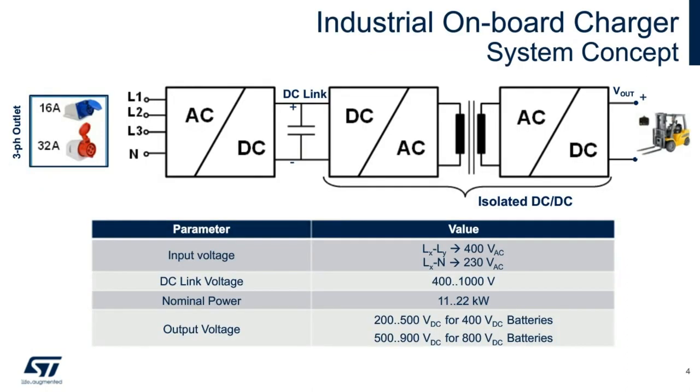Here's the typical application of an industrial charger. Multi-phase AC is converted to a high-voltage DC-linked bus and then isolated through a DC-to-DC stage to charge large battery banks for industrial equipment. Nominal power can be as high as 22 kilowatts and output voltage anywhere from 400 volts to 800 volts DC, depending on the battery configuration. Considering the huge energy storage capacity of these battery banks, we can also utilize them to provide energy back to the grid backward through this power path.